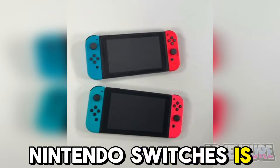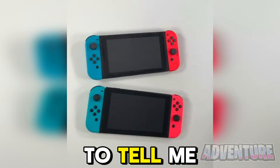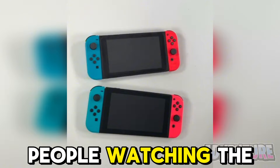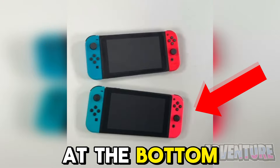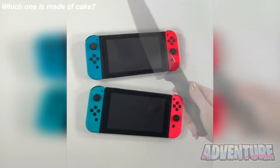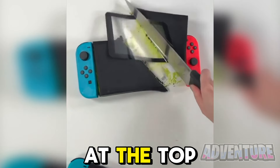One of these Nintendo Switches is real and the other one is made out of cake. Are you able to tell which is the one made out of cake? Only 2% of people watching will get this correct, so let me know in the comments if you think it's the one at the top or the one at the bottom. The one made out of cake was actually the one at the top.